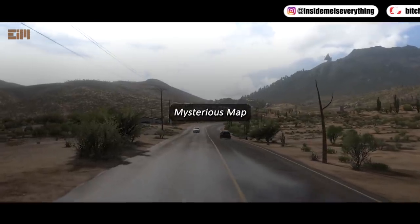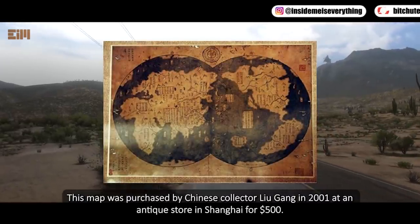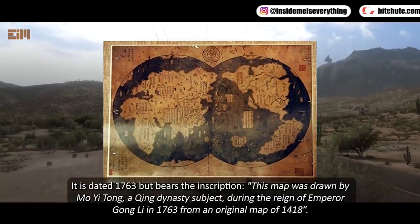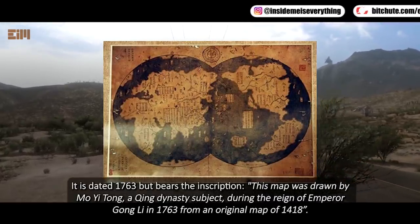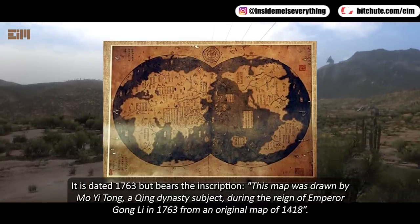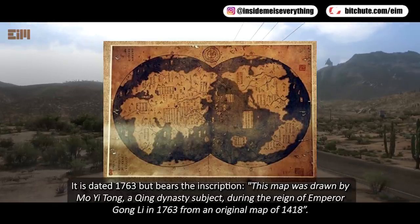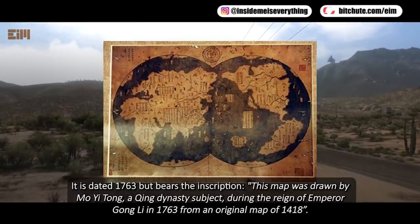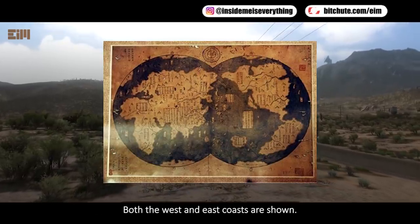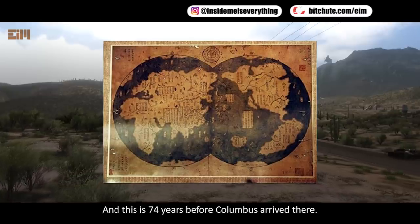This mysterious map was purchased by Chinese collector Liu Gang in 2001 at an antique store in Shanghai for $500. It is dated 1763 but bears the inscription that it was drawn from an original map of 1418. The Chinese map already shows both Americas — both the west and east coasts — and this is 74 years before Columbus arrived.